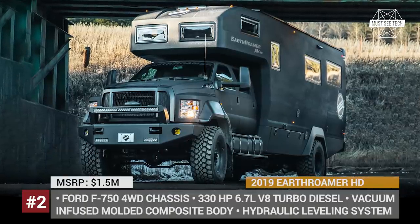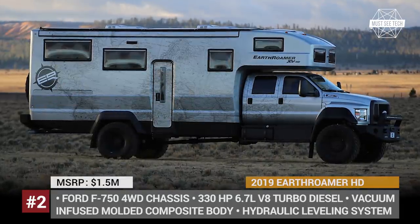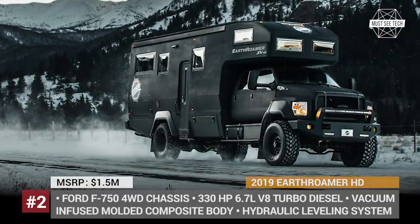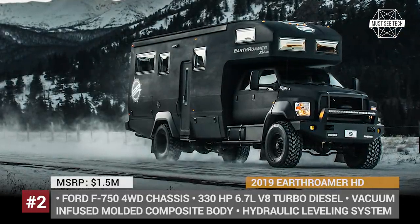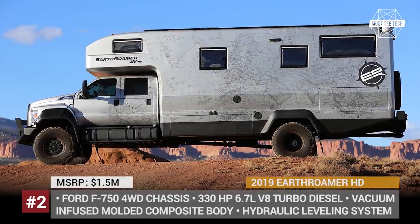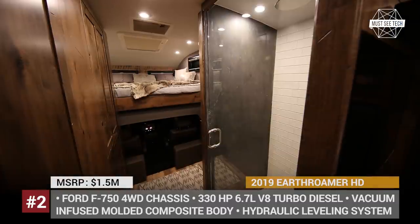Earthroamer HD. This camper by the Colorado-based Earthroamer is designed to be the pinnacle of overland vehicle luxury with a yacht-like price. The model sits on the Ford F750 chassis with a four-wheel drive and a number of off-road modifications. It is also packed with cutting-edge tech and is engineered for exceptional self-sufficiency.